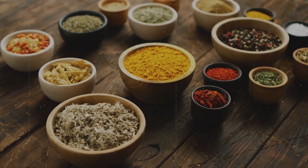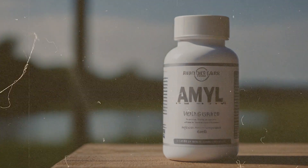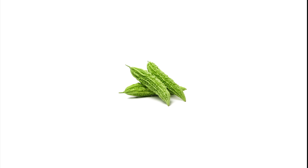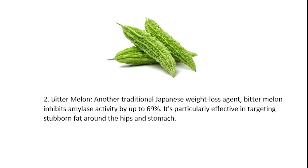This product has four main natural ingredients with diverse health benefits that help to reduce weight. First, white kidney beans — utilized in Japan for centuries, white kidney beans support weight loss by reducing carb absorption, and studies suggest they aid in kick-starting the weight loss process. Second, bitter melon — another traditional Japanese weight loss agent, bitter melon inhibits amylase activity by up to 69%. It's particularly effective in targeting stubborn fat around the hips and stomach.